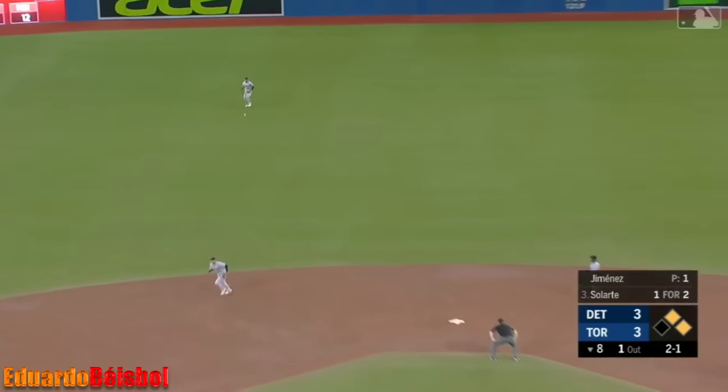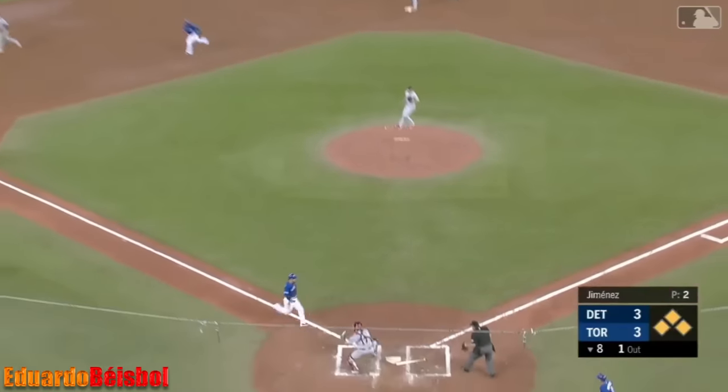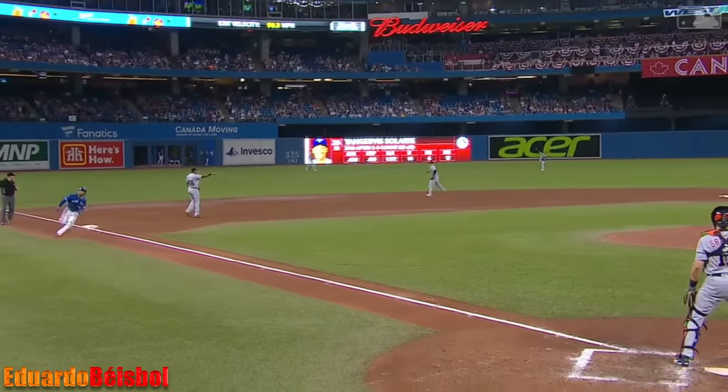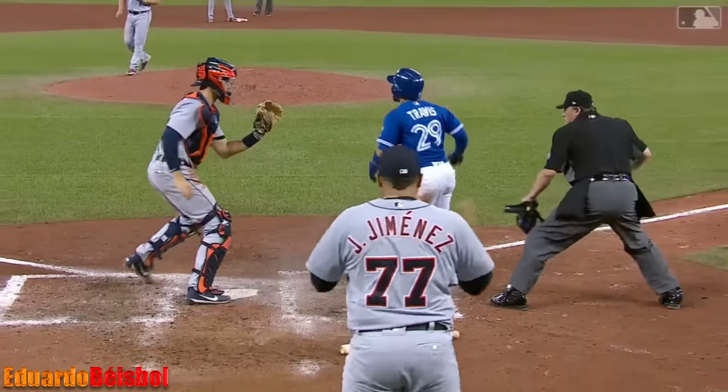Line to center field — that's a base hit. Martine charging. They're going to try and score on Martine. Go to the plate — he's out. Look out, Leonis! Martine with another assist.